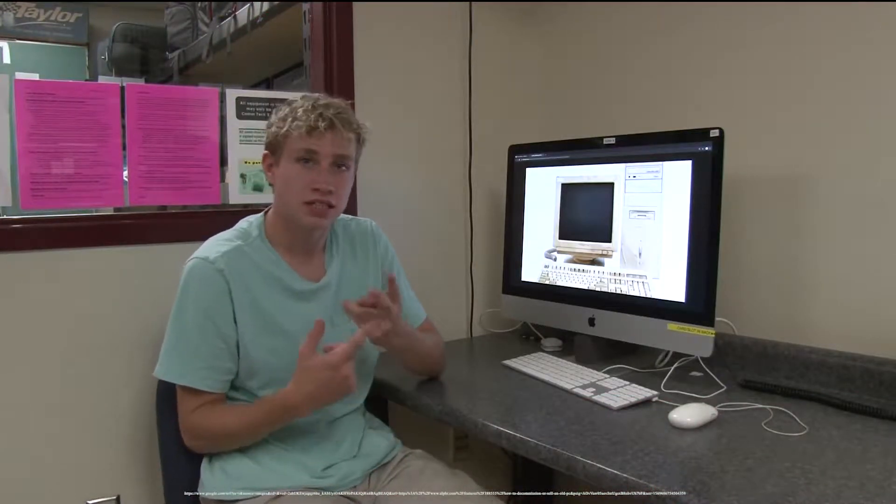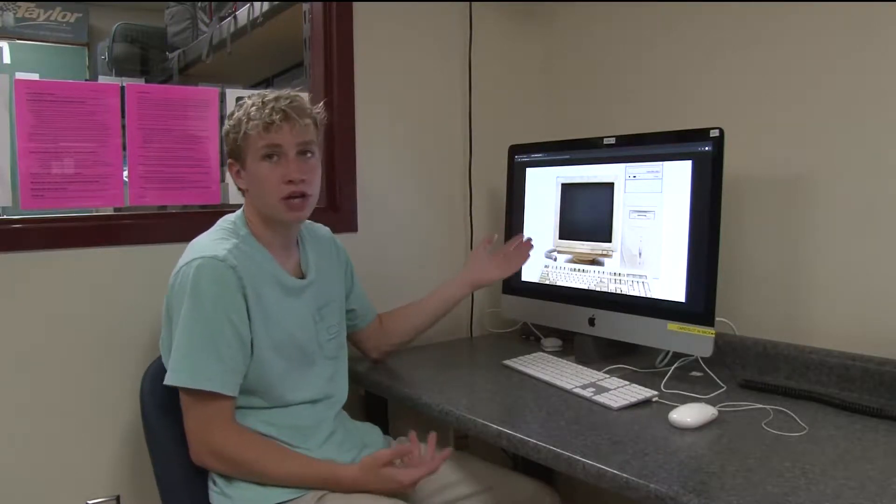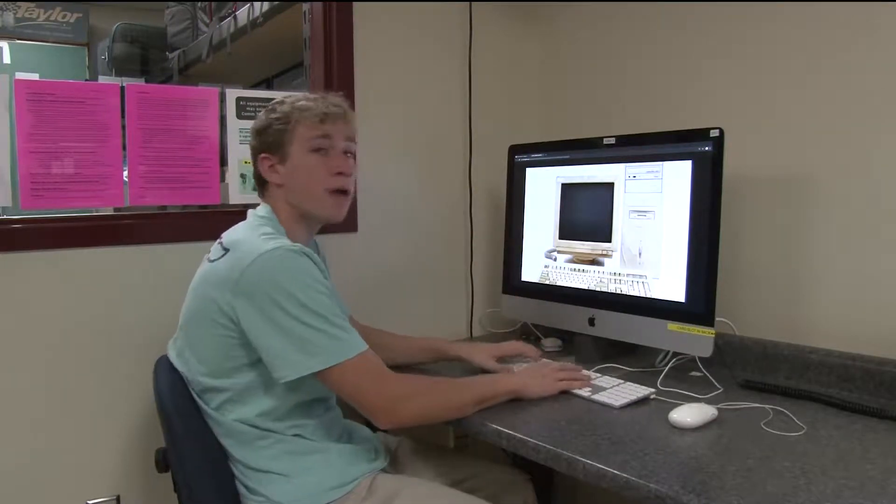Every school year brings new things, including updated technology, desks, and equipment. But where do the old things go? Like this computer, for example. It is outdated and over the years has been replaced with this new Mac.